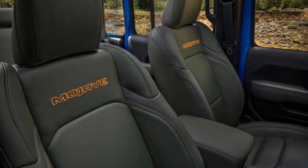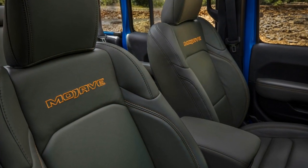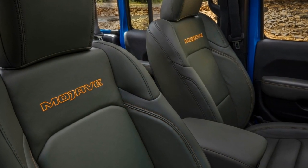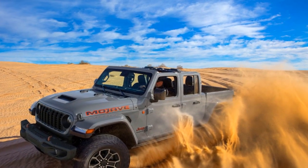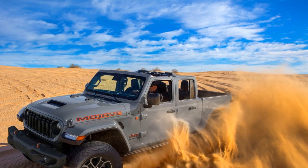For 2024, Jeep introduces a new rally mode that loosens traction control, letting you unleash the Mojave's playful side in loose sand or dirt.